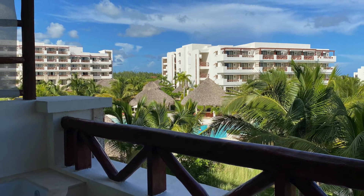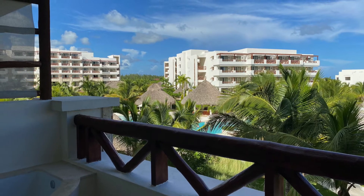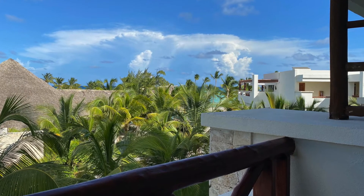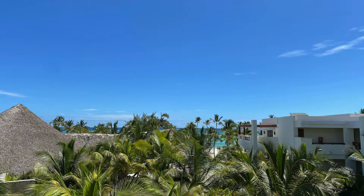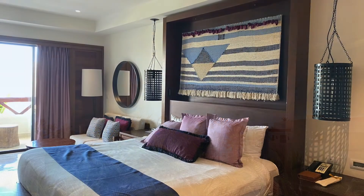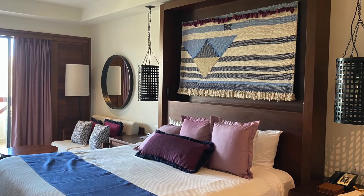Today I'll be sharing a room tour of the room that we had at Secrets Cap Cana, an adult-only all-inclusive resort in Punta Cana in the Dominican Republic. This is a gorgeous resort and there are several amazing room categories to choose from. My husband and myself happened to have a partial ocean view with a king bed. Let's take a tour of the room.